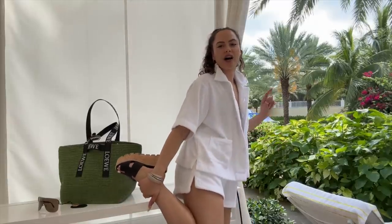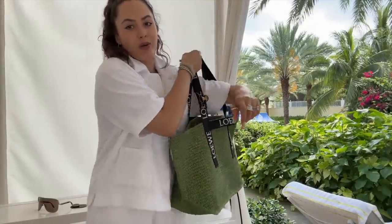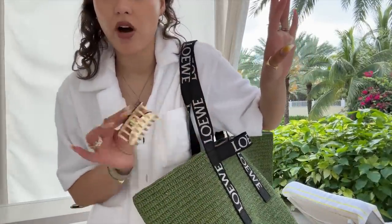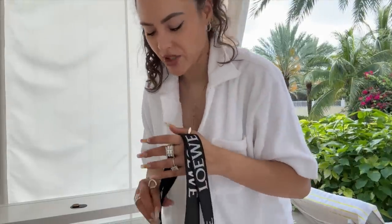I'm wearing my Hermès platform easy slides, and the Loewe old raffia tote — I'm loving this, filled with all of the pool necessities. We've got my Alexandra de Paris hair clip for when it gets too warm. Should I do a what's in my bag? Let me do a what's in my bag.